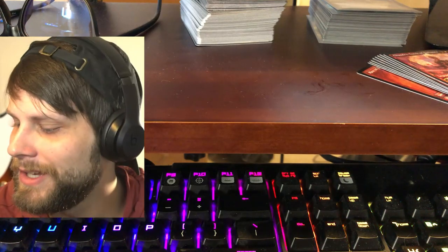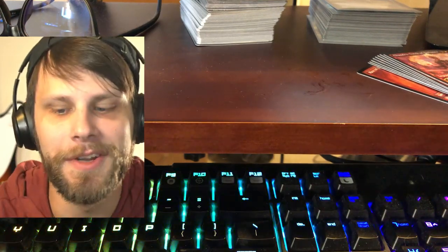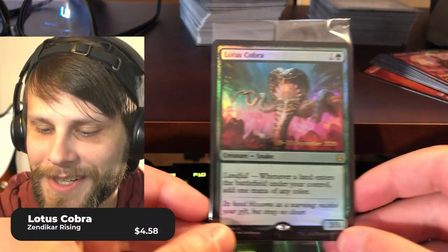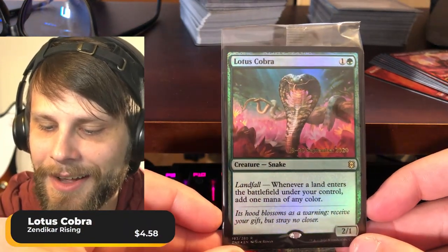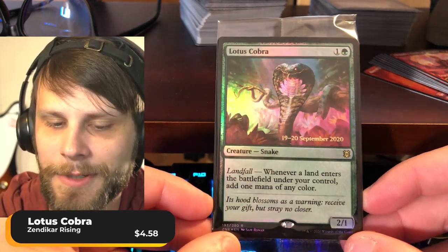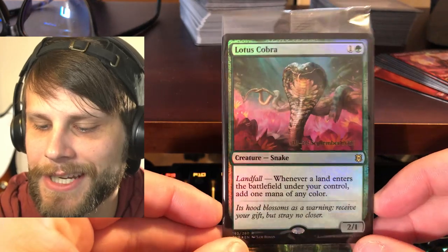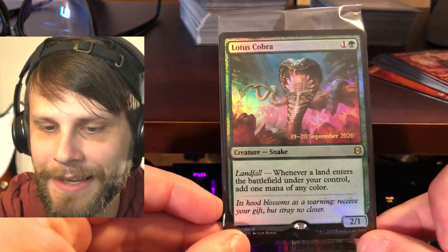Those were the packs from our Zendikar pre-release. But very importantly, we get a little promo card as well, and we got a very good one — a Lotus Cobra stamped September 19th to 20th, 2020. Absolutely beautiful card. I'm not even going to take it out of the packaging right now. Absolutely beautiful. Very happy to see that.